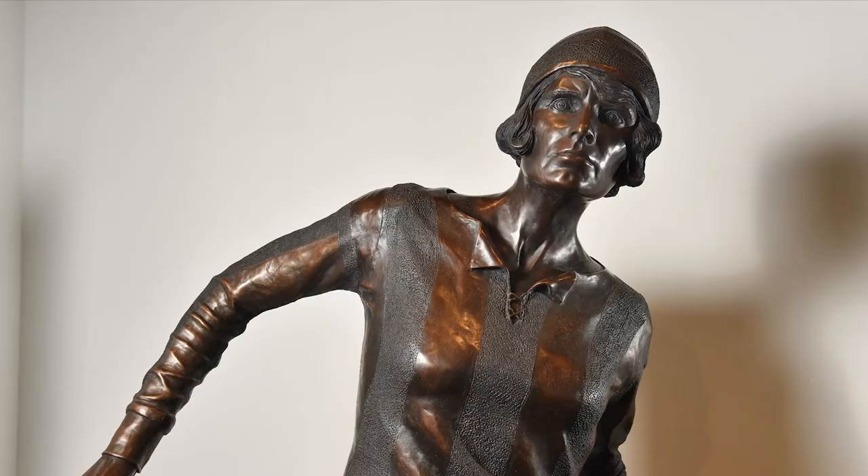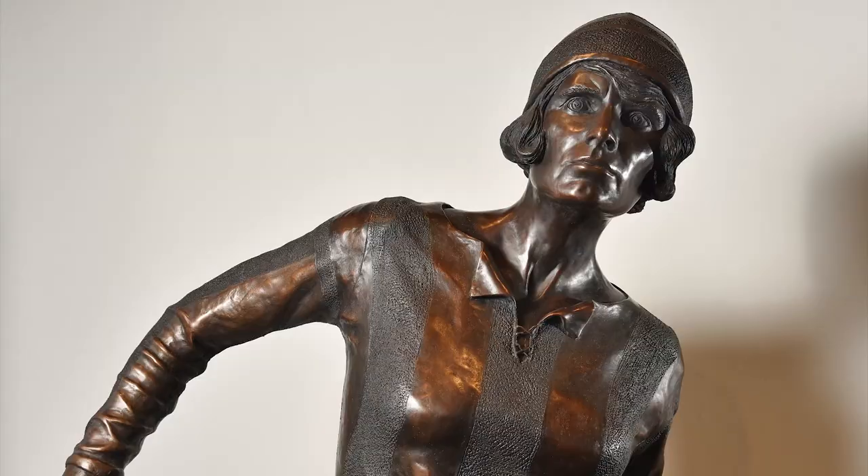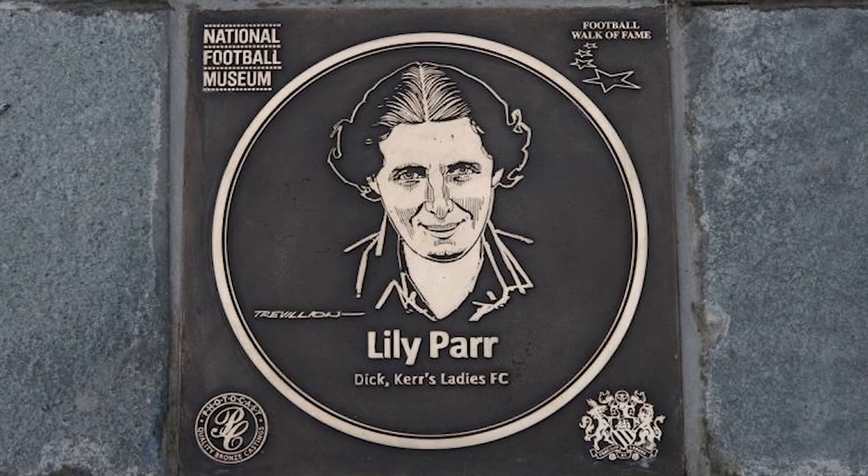At number 10 we have a life-sized bronze statue of Ditker player Lily Parr, unveiled at the National Football Museum in 2019. The statue, sculpted by Hannah Stewart, is significant as the only statue of a female football player in the UK. Lily Parr has become one of the best known of the Ditker Ladies team, celebrated for her playing style, success and longevity.